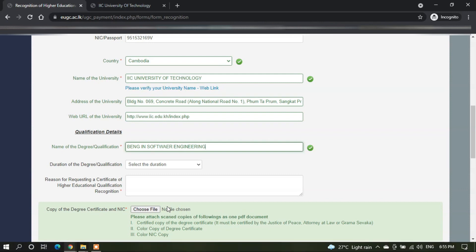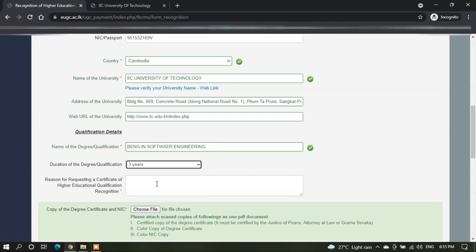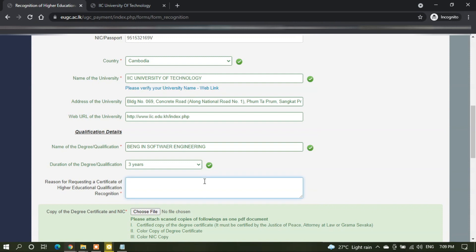Next, you can select the duration of your degree qualification. For this qualification, it's going to be 3 years. Next, you can enter the reason as to why you're requesting for this recognition letter. This reason can vary from person to person, but in this case, we're going to enter 'for academic and professional verification purposes.'